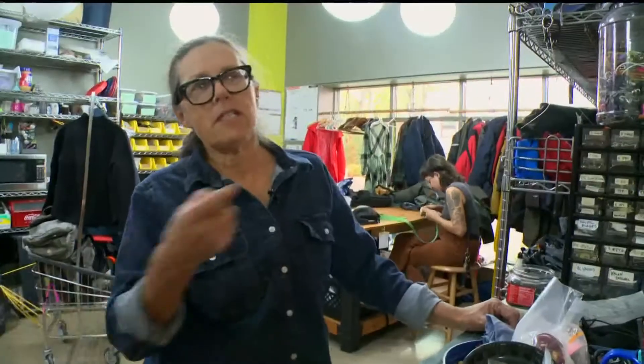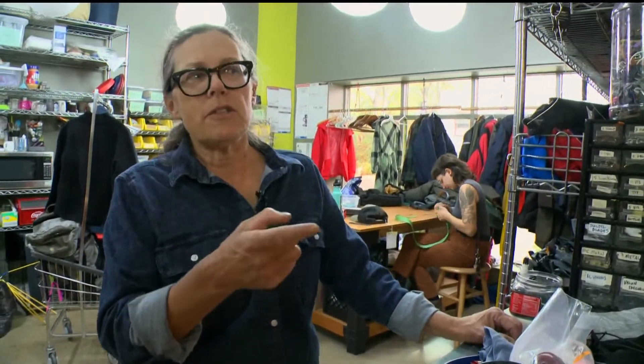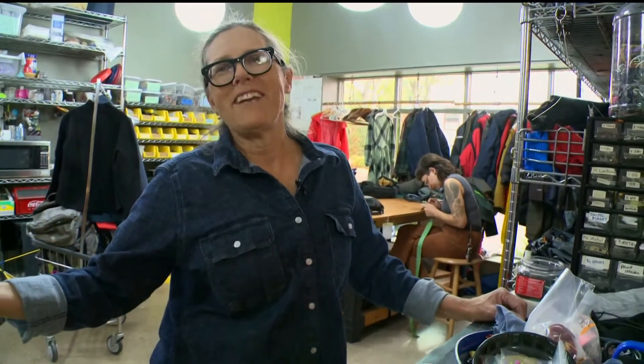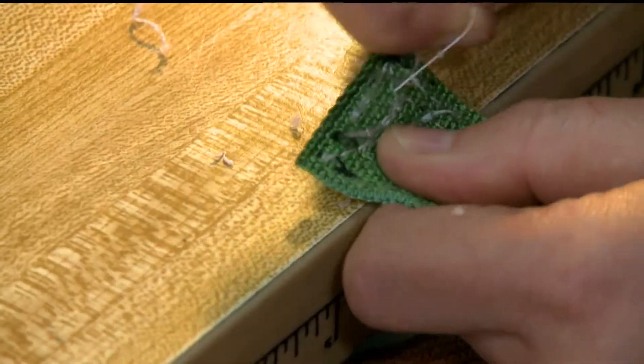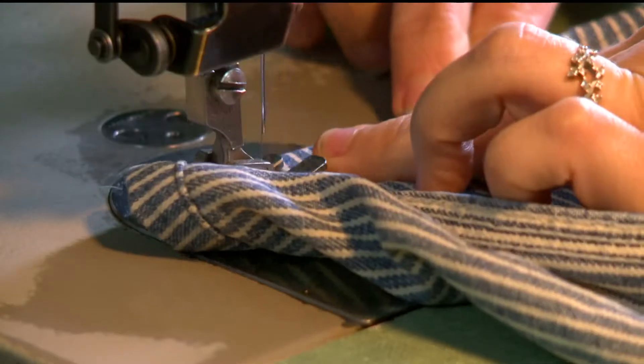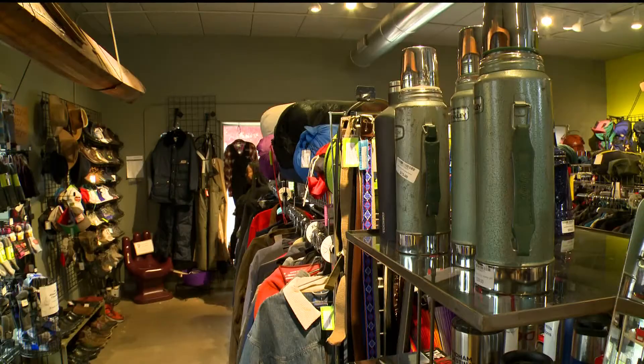The open layout was born out of necessity. 'Physically sitting at the sewing machines, I can physically see somebody come in — but also, that was where the power was located.' They're one of only a few shops like it in the US.